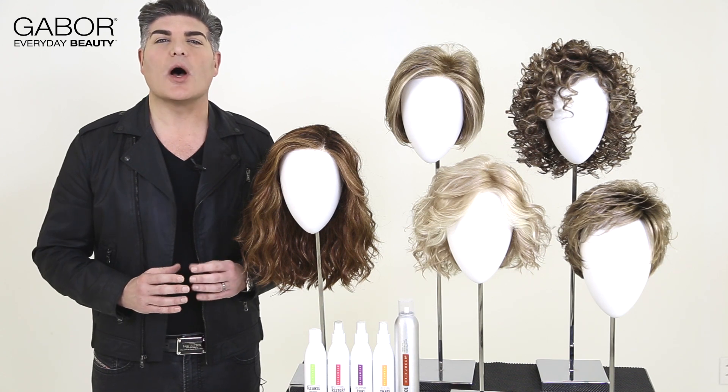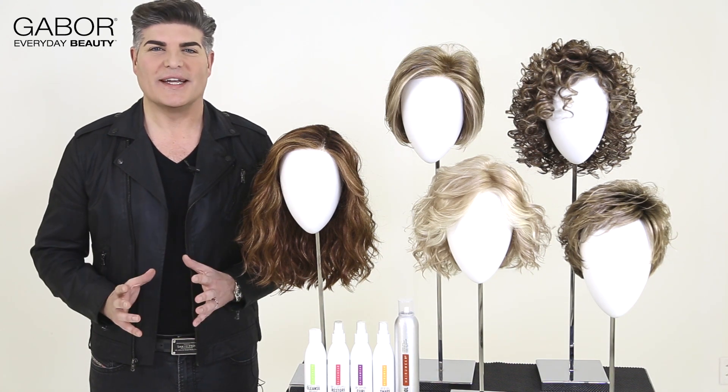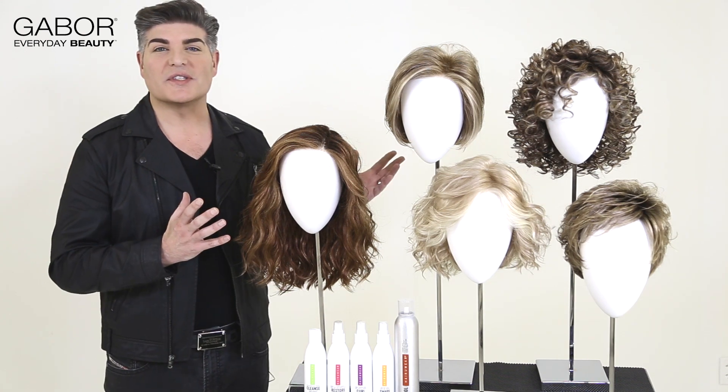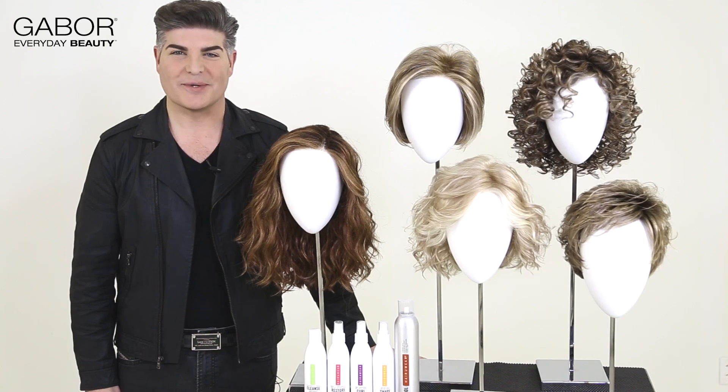This season it's all about texture and movement and just feeling free. Let's take a closer look at these wonderful new styles along with two new colors we're introducing for spring.